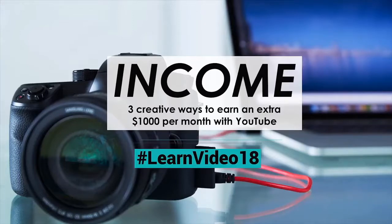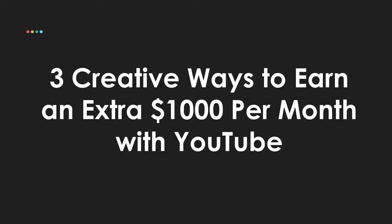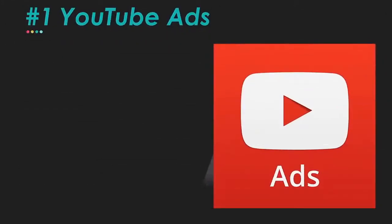Recently we did a deep dive YouTube masterclass going through a lot of different tips and strategies for YouTube. Part of that training covered three specific ways to earn $1,000 per month on YouTube, with case studies of creators who are crushing it in creative ways to really build their income. So let's jump into that training right now — three creative ways to earn an extra $1,000 per month on YouTube.